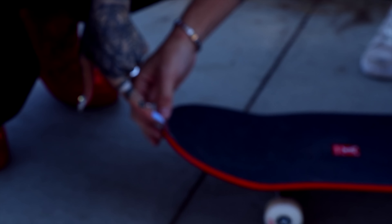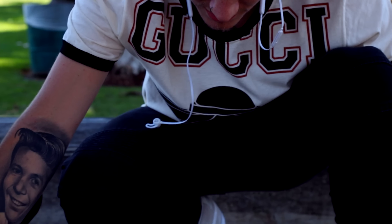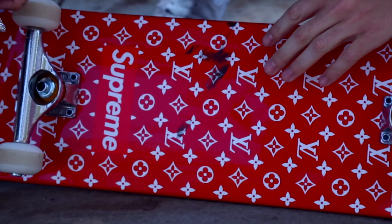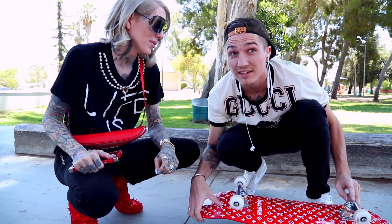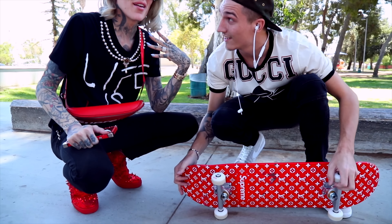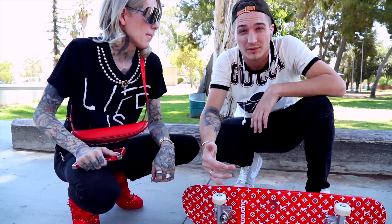Nate just skated it for one lap. Just because it's Louis Vuitton doesn't mean it isn't going to scrape — this is normal. He did a nollie board slide to regular and then a tail slide on the spine. For anyone who's never skateboarded before — how did it feel riding it for the first time? It's so smooth. The bearings on here are probably one of the best you can have. She's butter. Let's let Nate have fun for a few minutes.